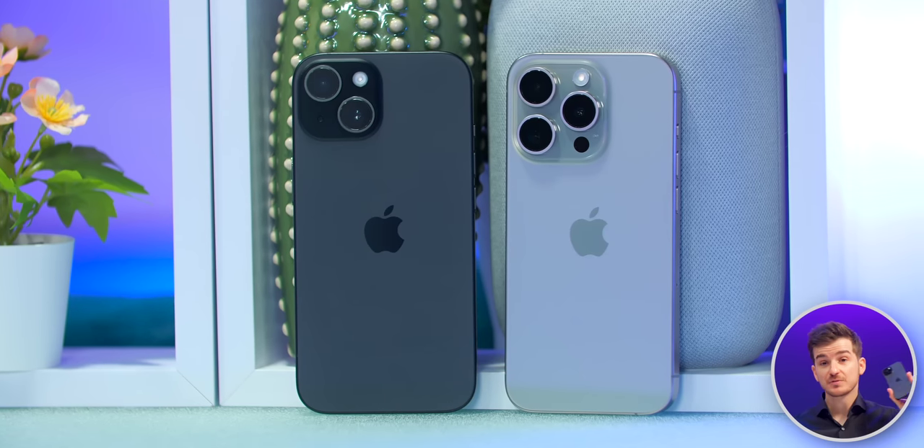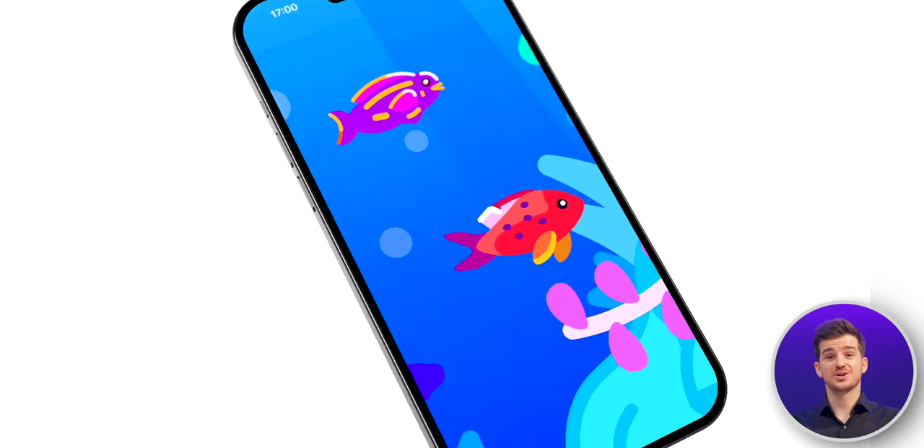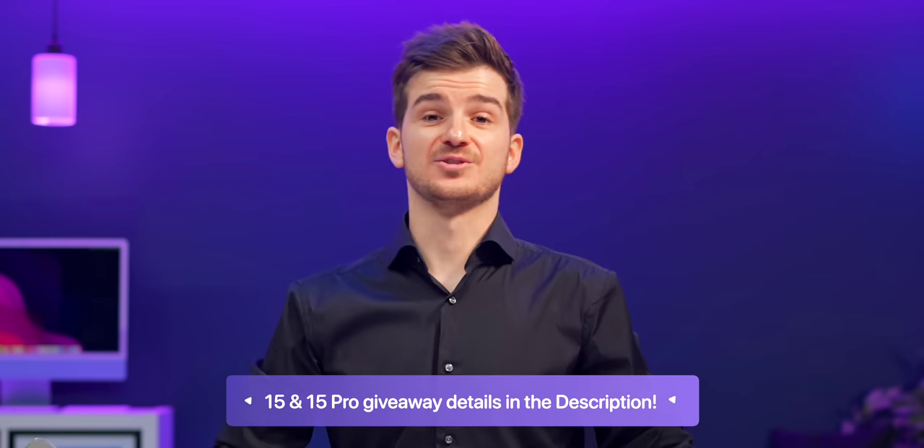We're giving away an iPhone 15 and a 15 Pro to celebrate the launch of our new app, Wallpapers. Details on how to enter both giveaways right here as well as in the description.